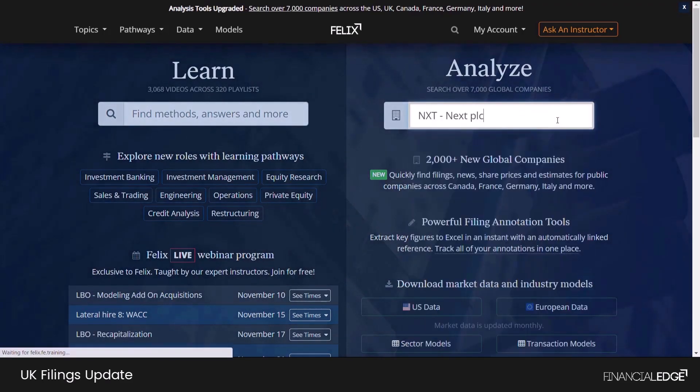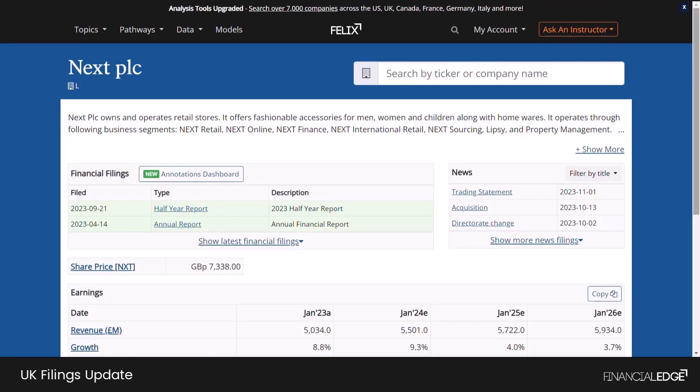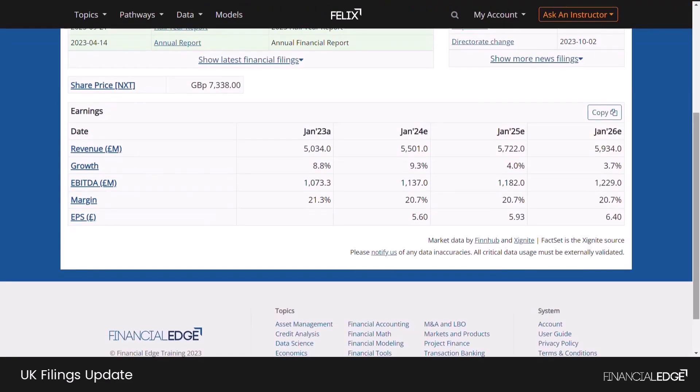Using the company Next as an example, you can find the company's annual report, semi-annual report, press releases and news filings. An automatic PDF filing conversion has been integrated for these companies. This means that users on Felix can continue to make annotations for UK filings. Consensus earnings forecasts have also been made available for these companies.